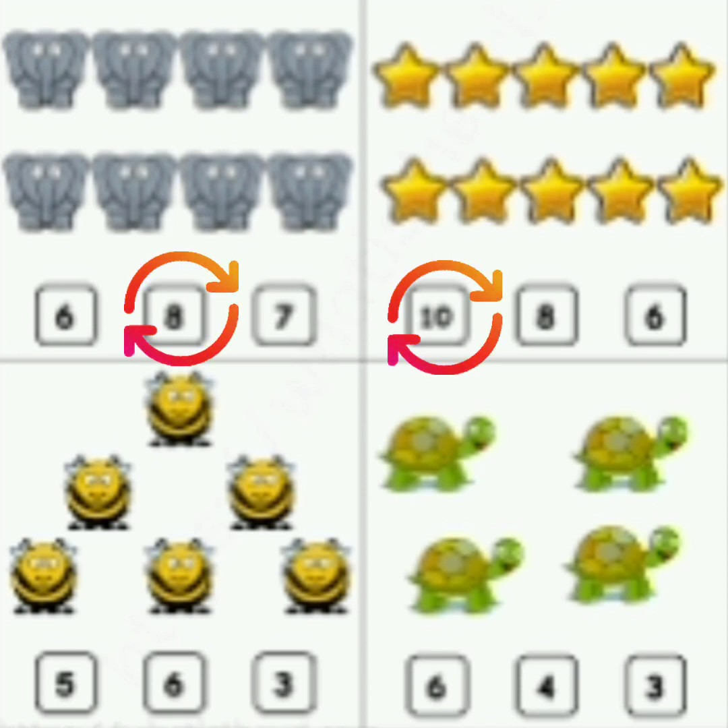Now look at the bees. Count the bees. 1, 2, 3, 4, 5, 6. Now read the number: 5, 6, 3. Which is the correct number? 6. So circle 6.